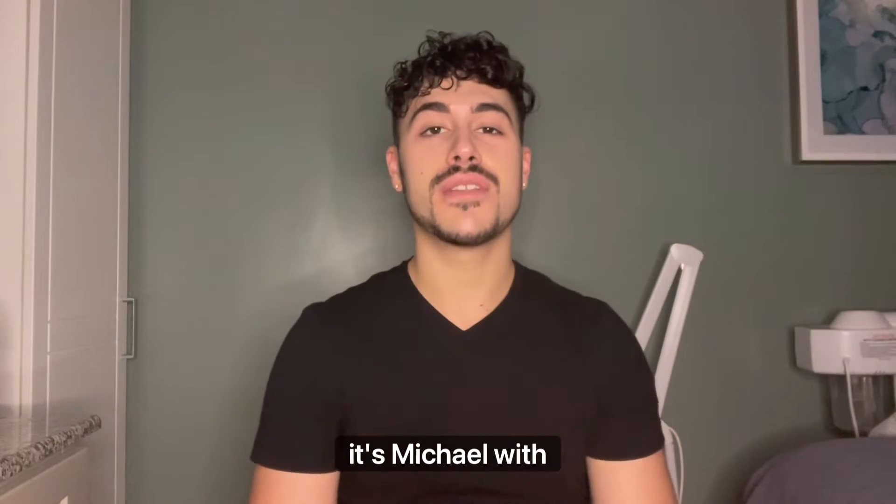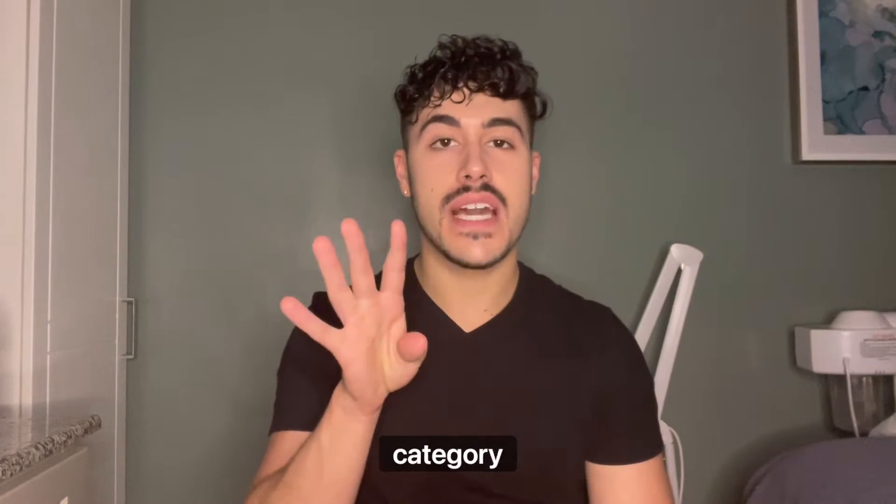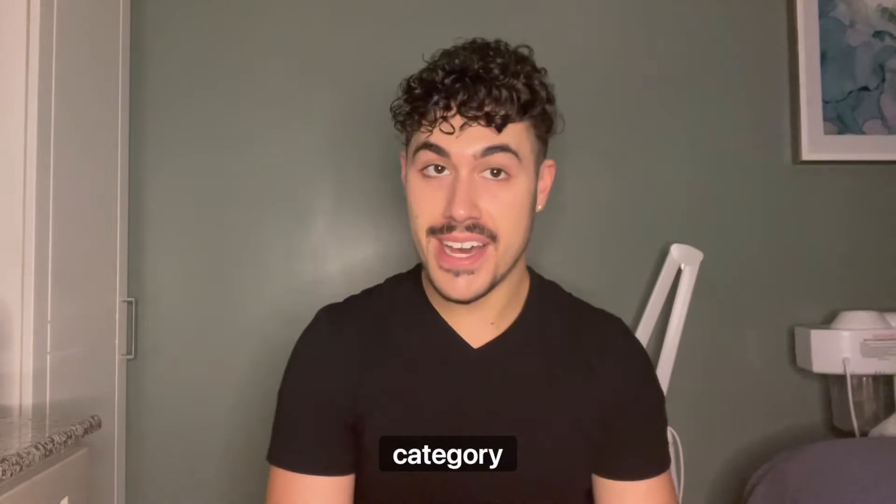Hi Skin Games, it's Michael with week four of the selfie category. This is my final week for the selfie category.